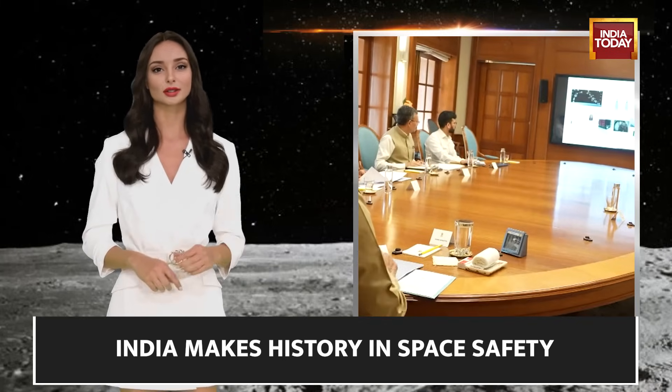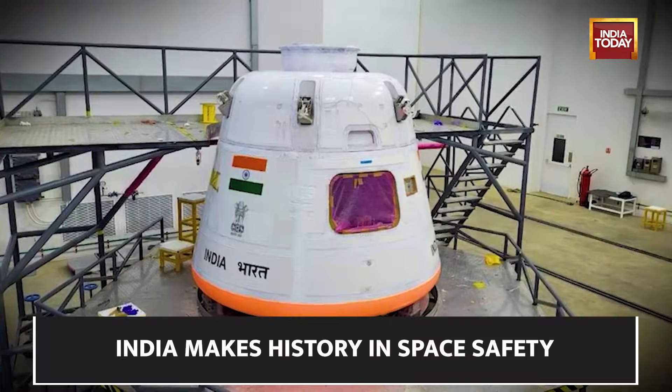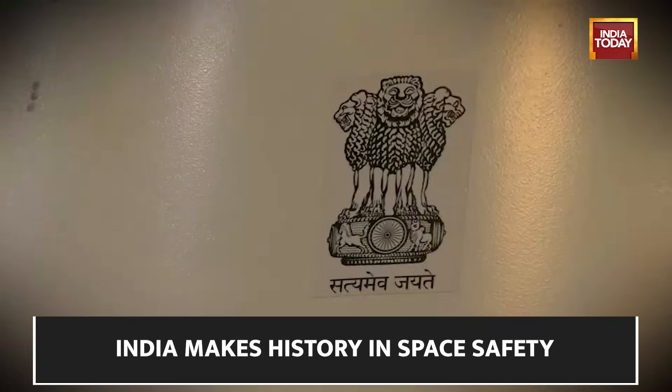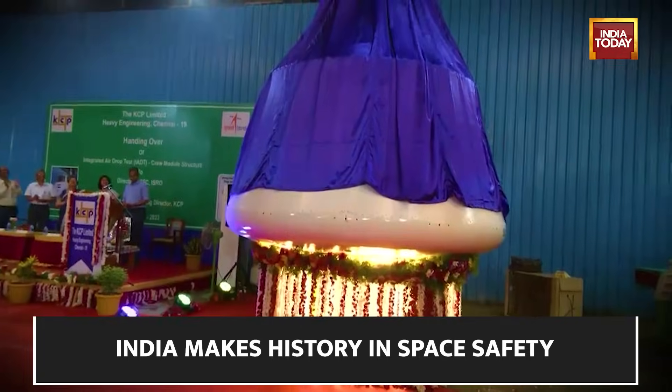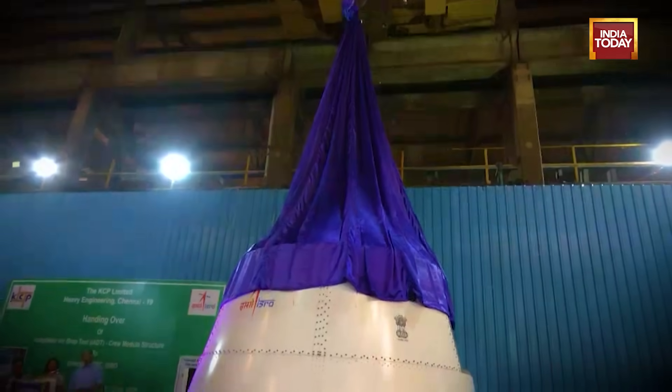ISRO is set to conduct a crew escape test — a trial of their indigenously developed Crew Escape System, CES. Although the forthcoming launch will not bear human passengers, ISRO will launch an empty capsule to replicate an abort scenario. This meticulous exercise aims to fortify the safety of the crewed mission scheduled for 2025. The CES system is the last line of defense, poised to save astronauts in the event of an emergency during the initial and critical phases of the Gaganyaan mission.